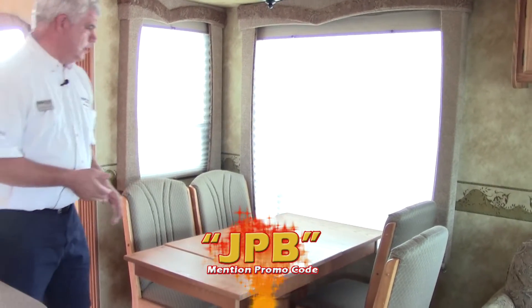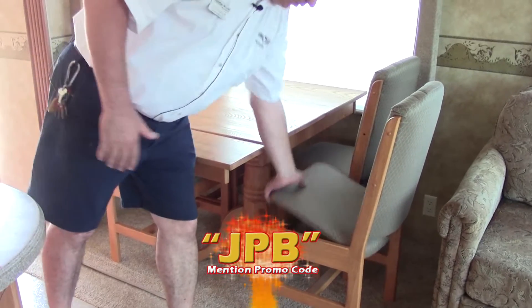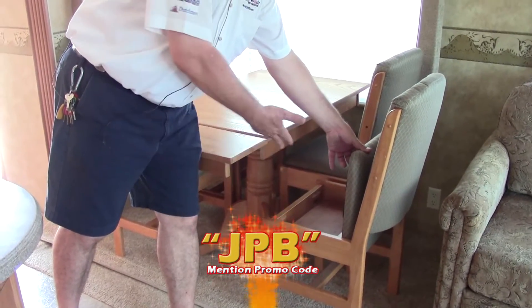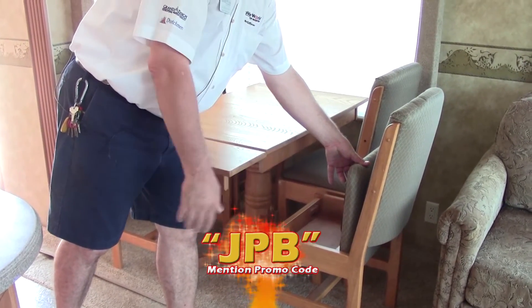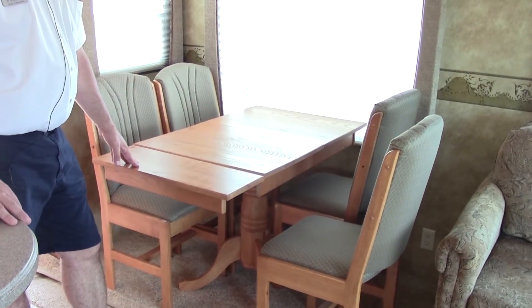As we walk inside our 3500RL Big Country, you'll notice we have a nice dining room table with four big chairs. The chairs even have a place where you can store some puzzles or placemats, whatever is convenient for you. You can also use the chair over at the desk that I'll show you in a minute.